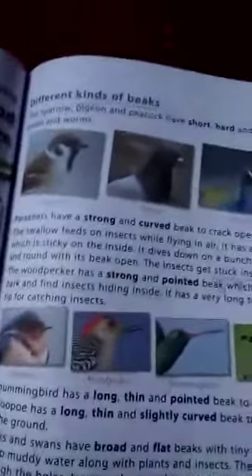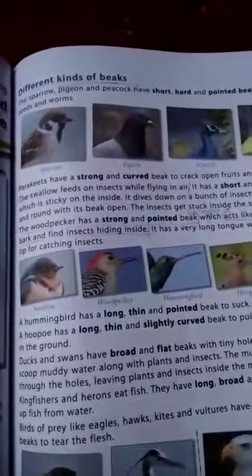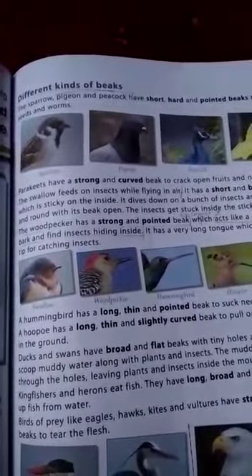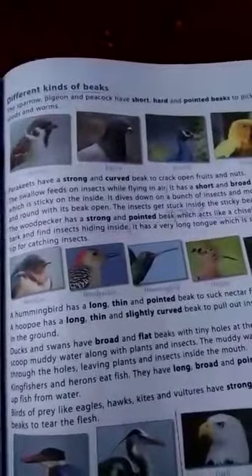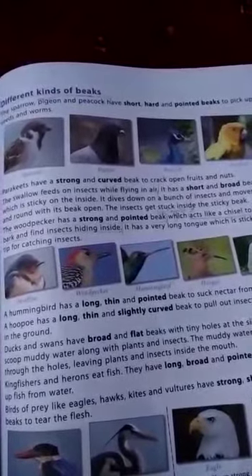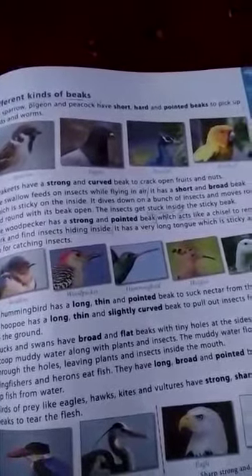Birds like swallows have short and broad beaks. The woodpecker has a strong and pointed beak. A hummingbird has a long, thin, and pointed beak. Birds like ducks and swans have broad and flat beaks. Kingfishers have long, broad, and pointed beaks.